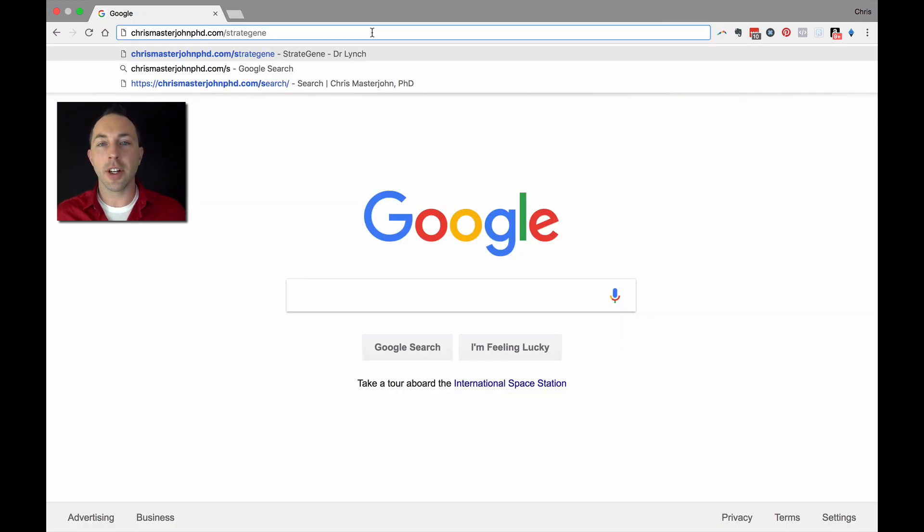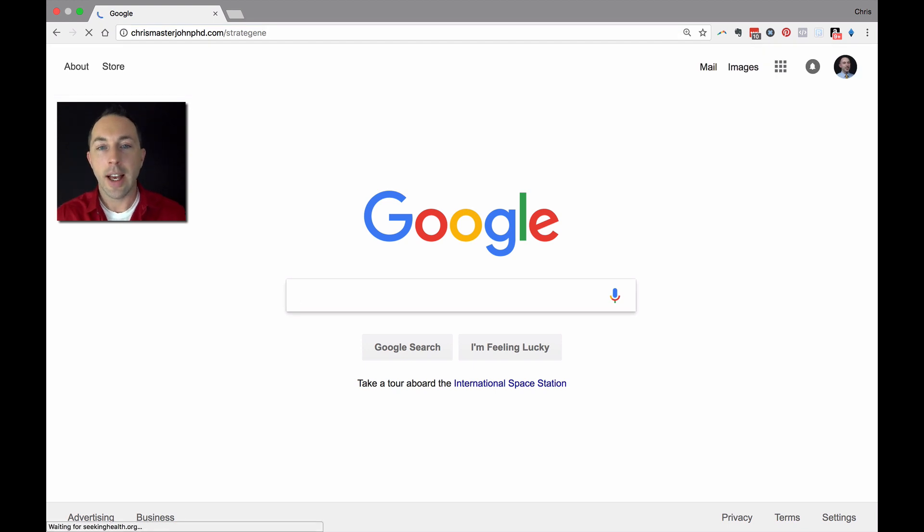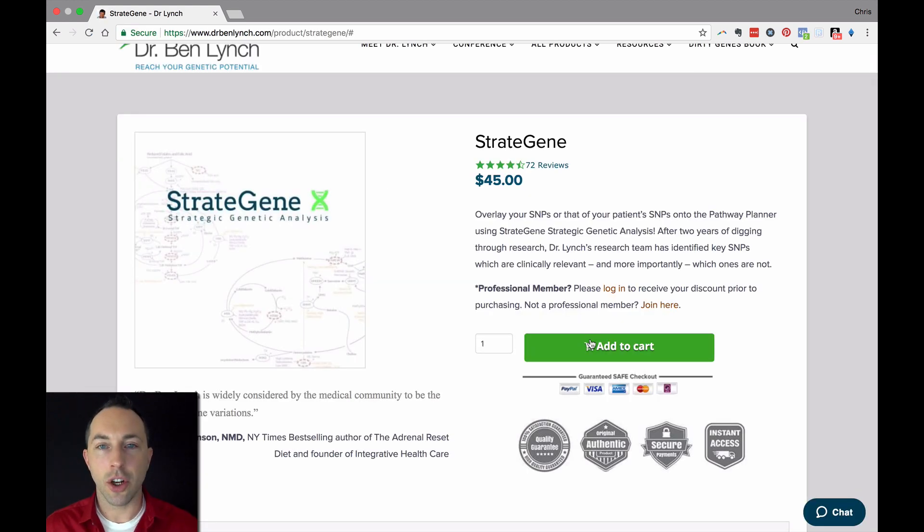Once you've downloaded your raw data, you're going to submit it to Strategene. You can get to Strategene two ways: you can go to strategene.org, or you can go to chrismasterjohnphd.com/strategene. If you use that second link — which I'll put in the description as a live link — that will kick me back a little commission as a tip for all the free content I produce, at no extra cost to you. Either way, once you get to Strategene, you simply hit Add to Cart, pay $45, and follow their instructions to upload the raw data file you just downloaded.